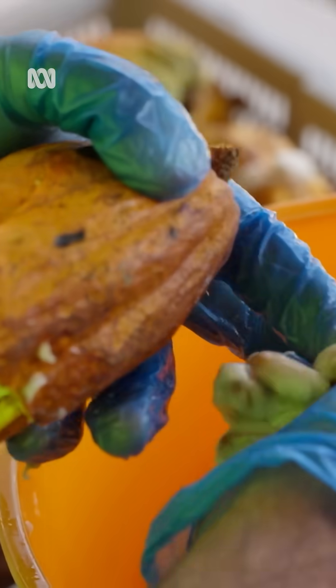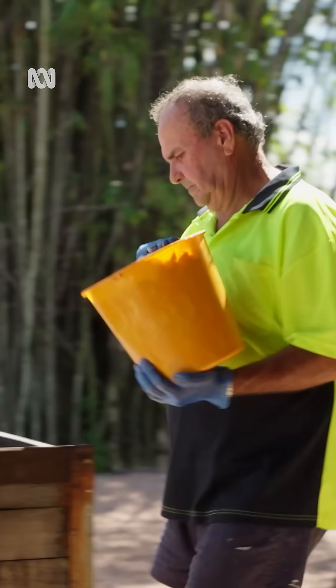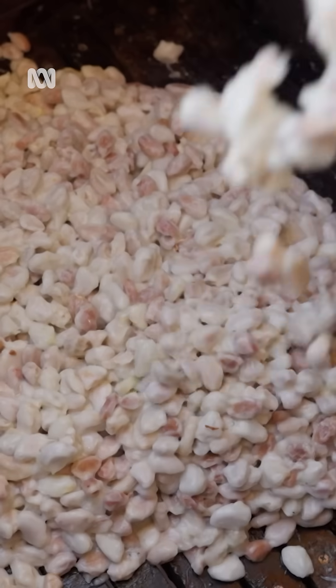Inside the pods are the cacao beans wrapped in a sweet pulpy mush called mucilage. Before the beans go off to become chocolate, they need to be fermented.